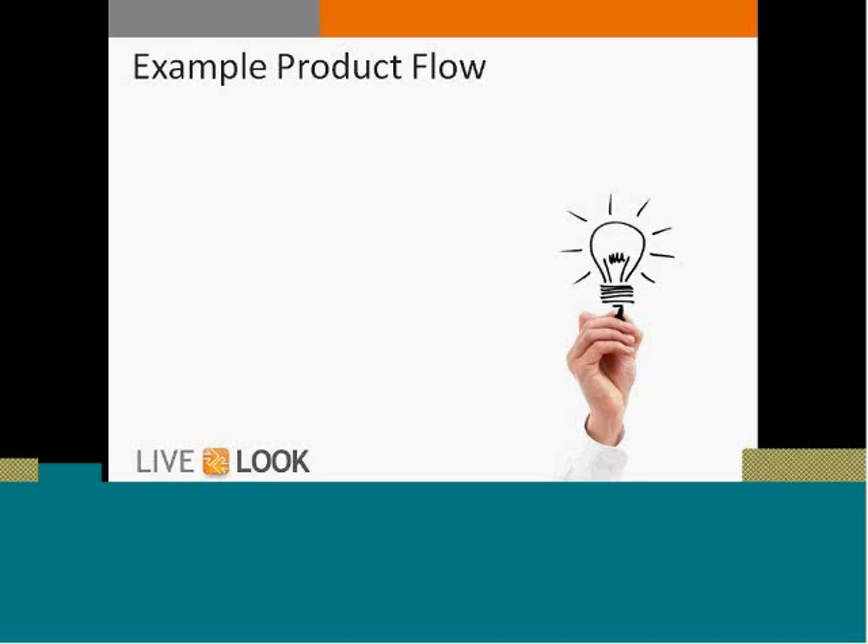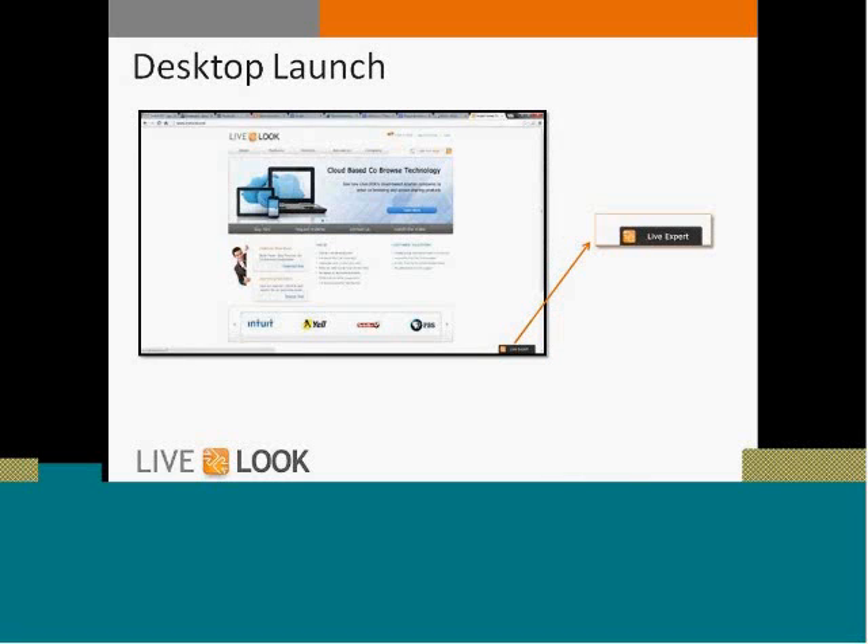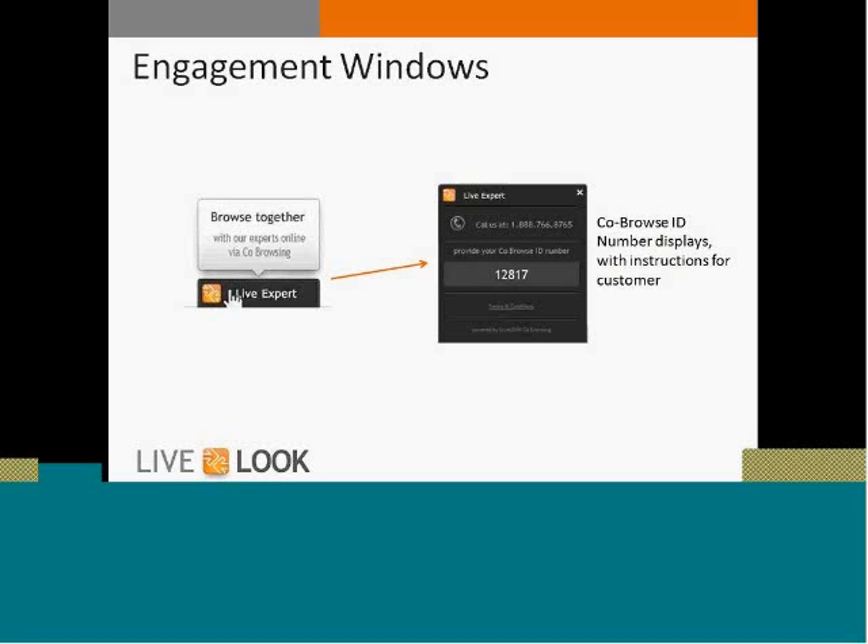I'm going to show you an example of a co-browse product flow to set the stage for what this technology looks like in action. You may have seen co-browse deployed in other ways, but this is the way that we know works very well. What we recommend is a hovering button somewhere on the screen — bottom right works very well. Hovering over that button gives some instructions about what it does, for example: 'Browse together with our experts online using co-browsing.' That message can be tailored to whatever the scenario is for the website.